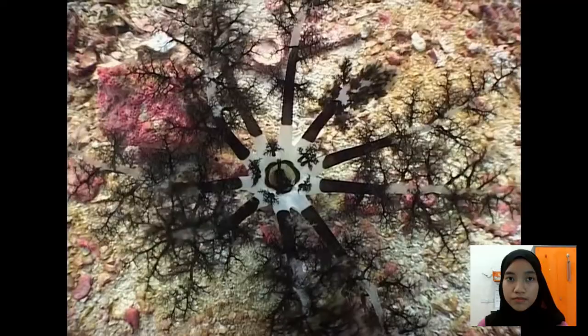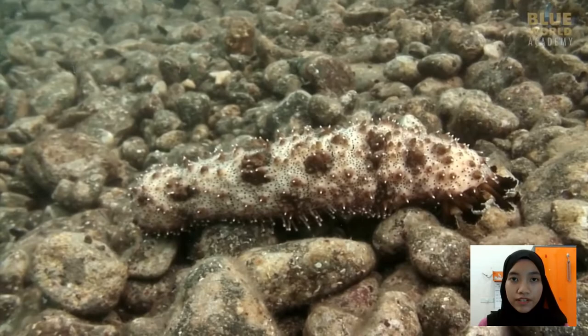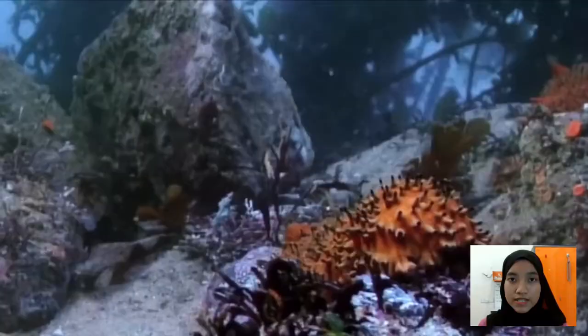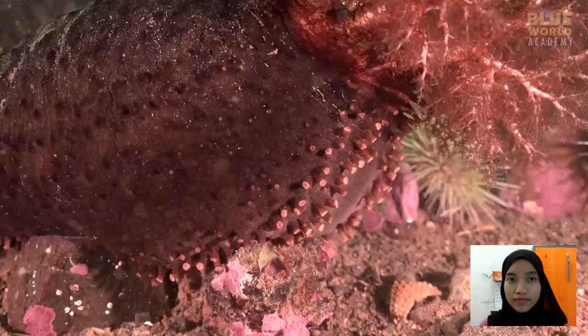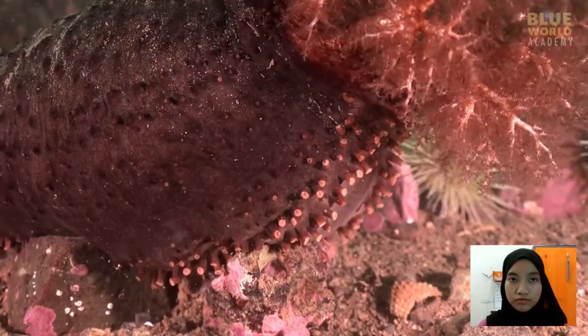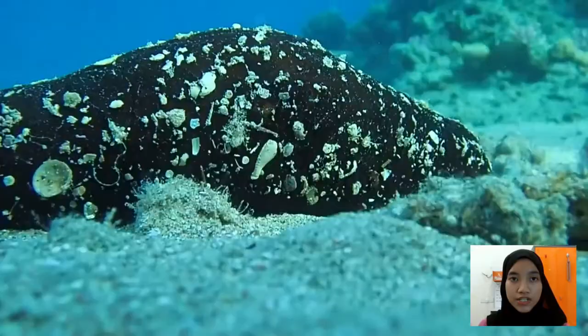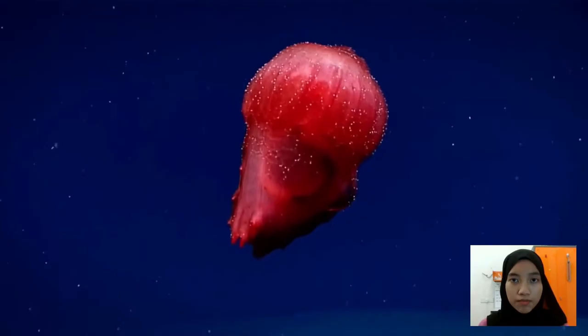In addition to the modified tube feet around their mouths, most sea cucumbers move slowly by using their tiny tube feet, called podia, that they use for locomotion. The suction-cup appendages, typically arranged in 3 rows below and 2 rows above, help the creature crawl. Other species that lack tube feet swim by flexing their bodies and inching along the sea floor, and a minority of sea cucumbers will travel by active swimming in the water column.